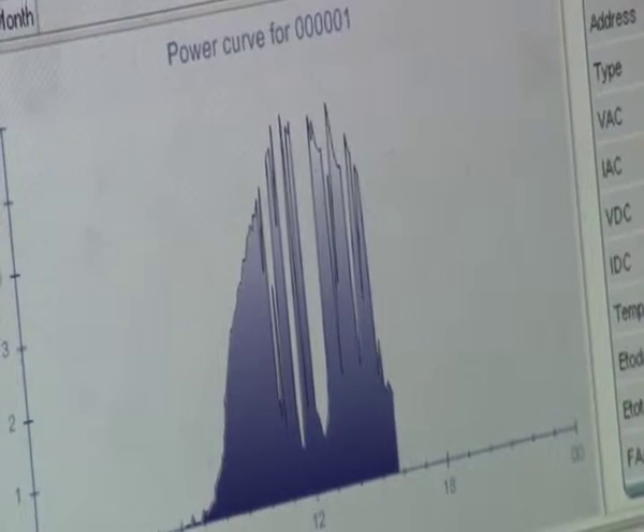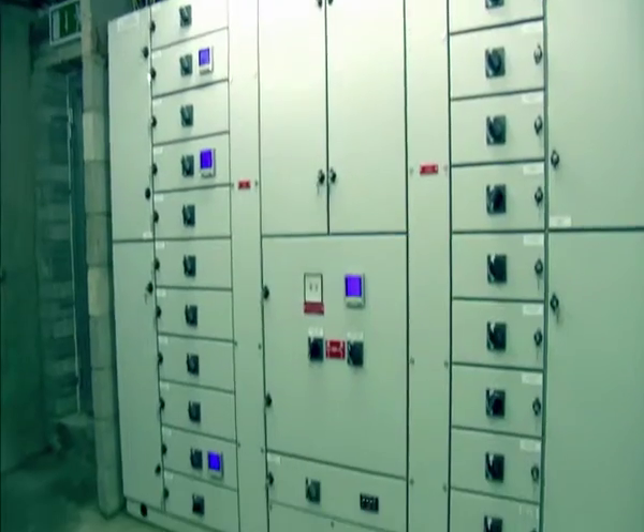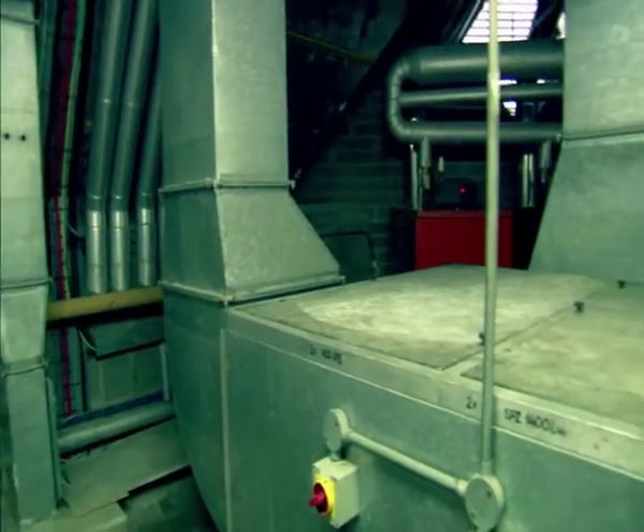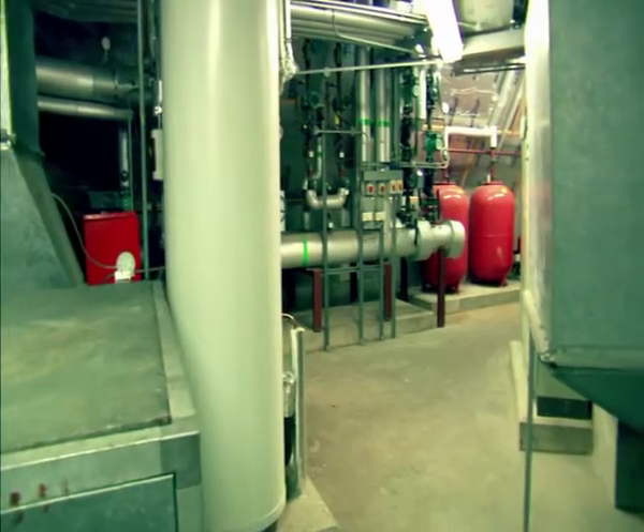We have implemented the new Energy Management International Standard ISO 50001. We are continuously implementing energy efficient projects which are part of a rolling programme, such as building controls, boiler controls and lighting retrofits.